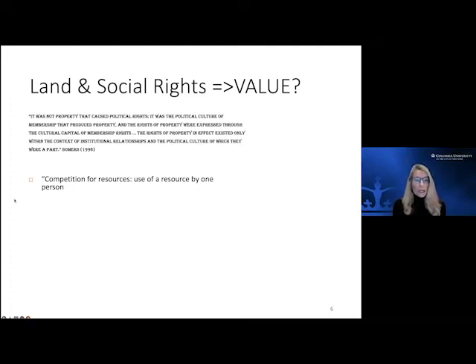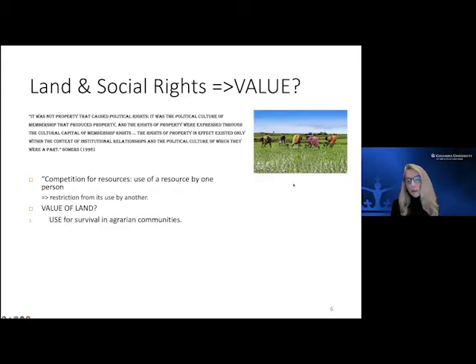Going back to where it started: the competition for resources. The reason land was the focus was because land was essentially used for survival in agrarian communities. We now talk about land as an investment, but the key was that you didn't survive unless you had access to it — to cultivate it or hunt animals on it. Over time, when communities formed around land and its ownership and use, it also became a tool of power.